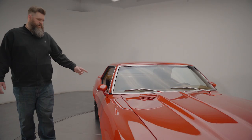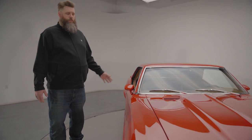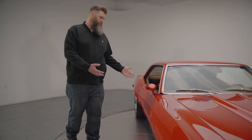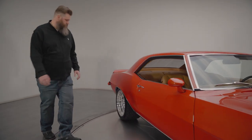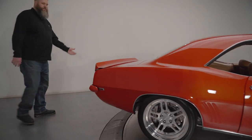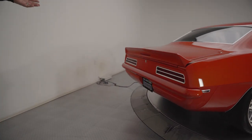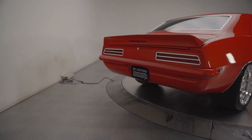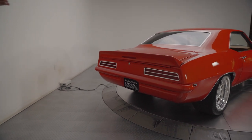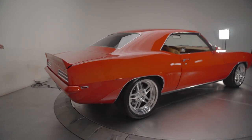These are second-generation Camaro mirrors, also used on a lot of other GM cars. Back here, you've got a traditional D80 decklid spoiler that somebody's modified to include a third brake light, and LED taillights with billet housings, probably from Marquez Design, though there are a few different companies that make this style of taillight.